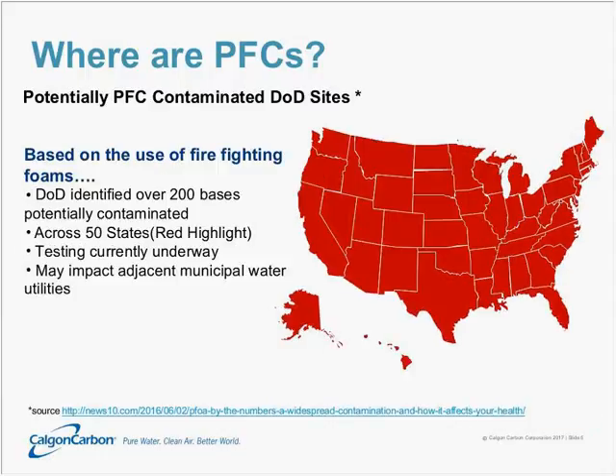In addition to drinking water sites, these things are also showing up in potentially contaminated Department of Defense sites. Those firefighting foams are largely the culprit here. Currently, the Department of Defense has identified over 200 bases that are potentially contaminated, across all 50 states — hence the map is entirely red. Testing is currently underway at many of these sites, and because these things spread so readily through groundwater plumes, they may impact adjacent municipal water utilities.